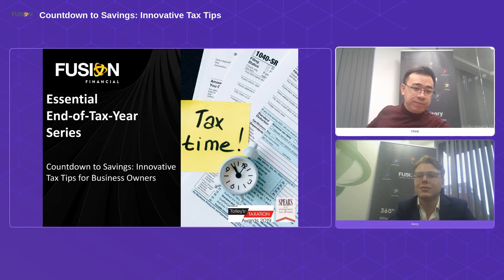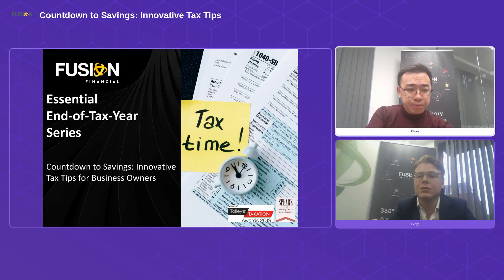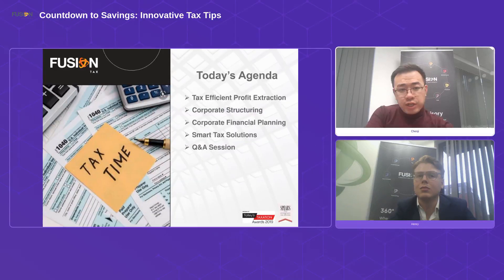Let's get started. Thank you all for taking the time — I really appreciate everyone taking time out of their busy day to join us. Today we're going to go through some innovative tax tips for business owners, very much a business owner-focused webinar, focusing on what kind of tax solutions are available to help you as we approach the end of the 2023–2024 tax year.